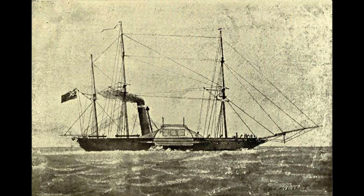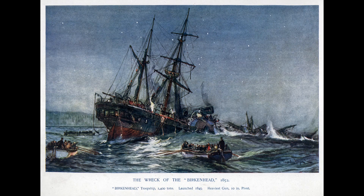Birkenhead endeavored to use the African continent as a windblock and boost her speed, so the ship hugged the coastline as she made to pass around the Cape. Shortly before 2 a.m., the troopship struck an uncharted submerged rock near the aptly named Danger Point, tearing her bottom out in multiple places and breaching most of her watertight compartments. Many sleeping soldiers drowned in their bunks.